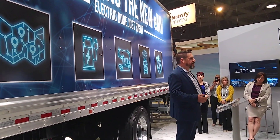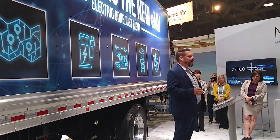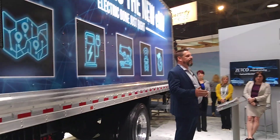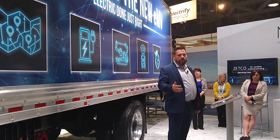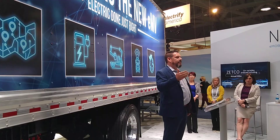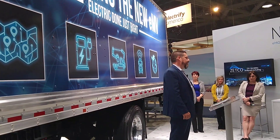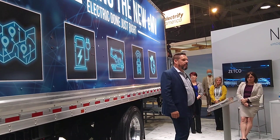Our fourth C is connectivity. Every electric vehicle we sell will have connectivity in it. We will be able to monitor the state of health of the vehicle, driver performance, driver behavior, if the vehicle's charging and how it's charging, making sure that our vehicles have the uptime that our customers are used to with our diesel products.